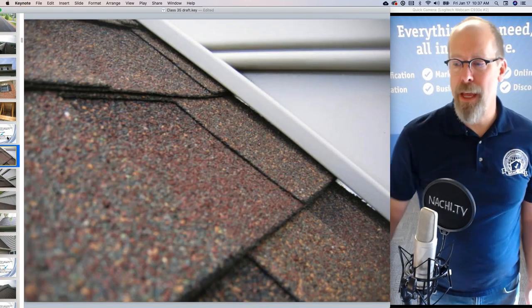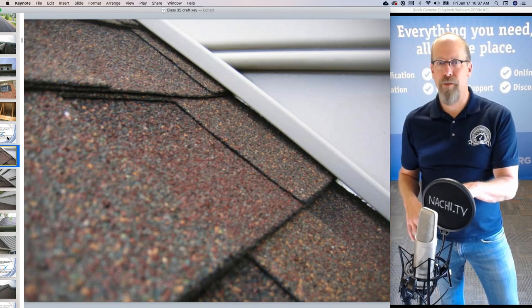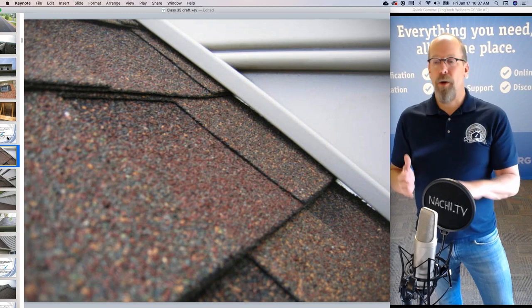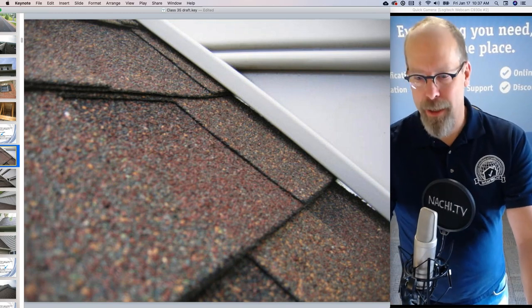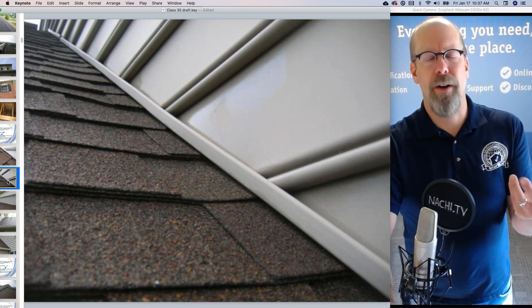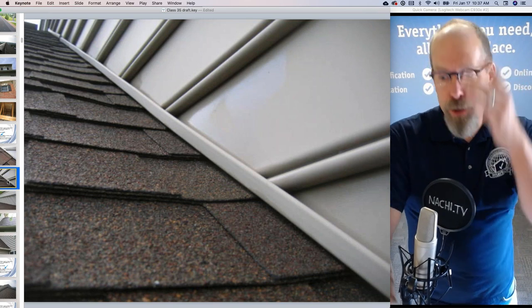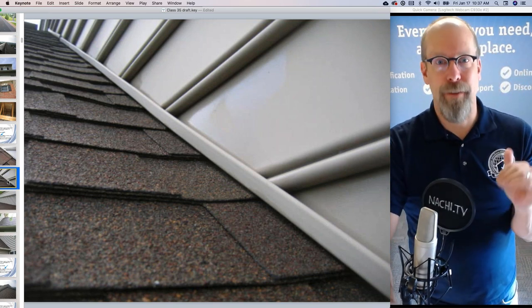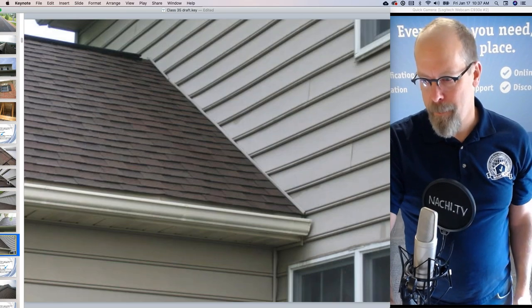Flashing — still in the roof section — anywhere the roof covering meets something else, like a wall. There's step flashing and counter flashing at the siding. It's impossible to comment upon all the pieces of flashing — there are hundreds of them — but I'm looking for anything like missing flashing in a particular area. That looks good.